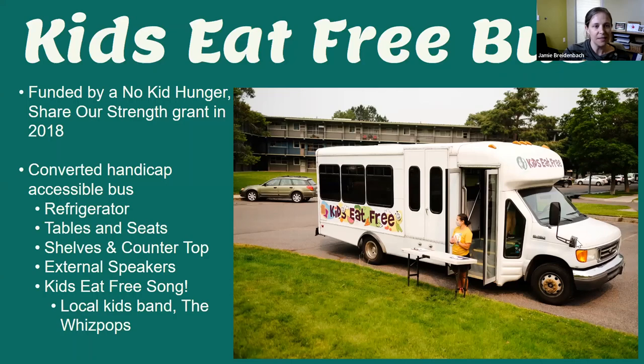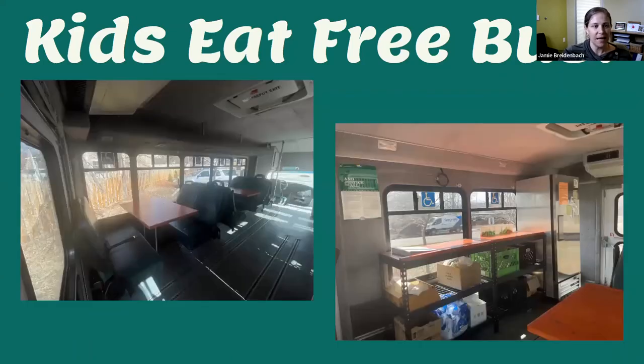This is what the inside of our bus looks like — you can see the chairs that have been converted around. Pre-pandemic, a lot of kids were eating on the bus, so we had a couple of tables for kids to eat on. We had a countertop with a sort of buffet-style setup, and kids could get their food items and put them into a bag.